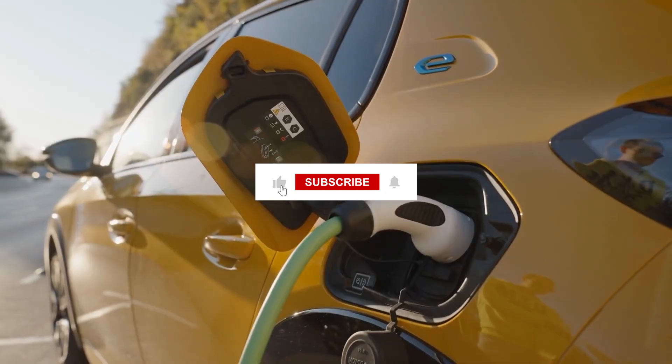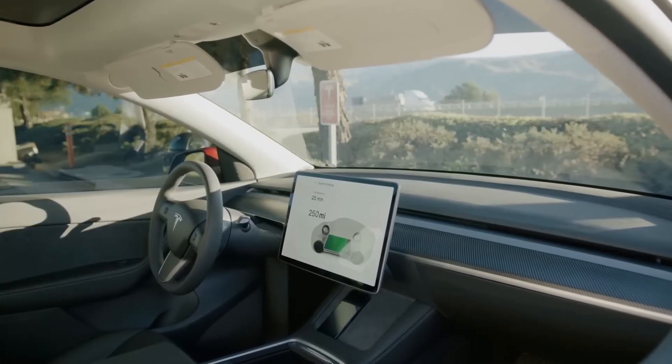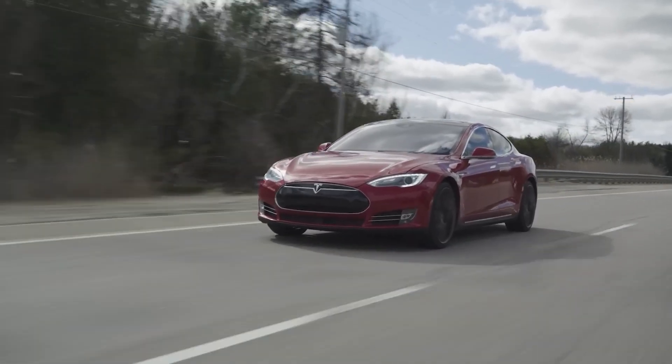In the meantime, let us know in the comments below — are you excited about faster charging EVs? Hope you enjoyed this video, and if you did, please don't forget to like, share, and subscribe to our channel.